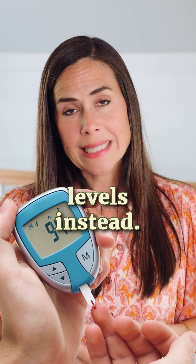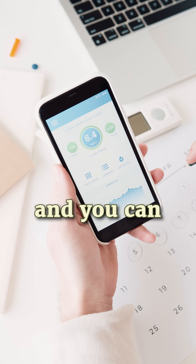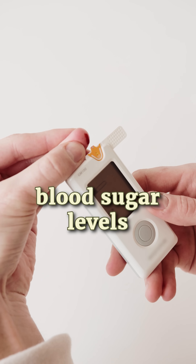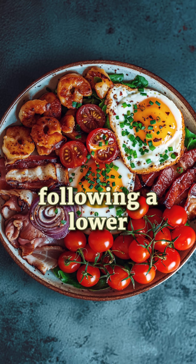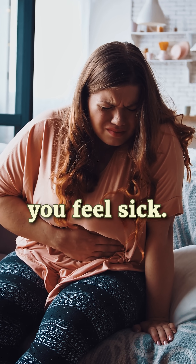Ask if you can log your blood sugar levels instead. You can grab one of those glucose monitors on Amazon or at Walgreens, and just track your fasting and post-meal blood sugar levels for about a week or two and provide that information to your doctor or midwife. This is a great option for women following a lower carb diet, because that traditional sugar test can really make you feel sick.